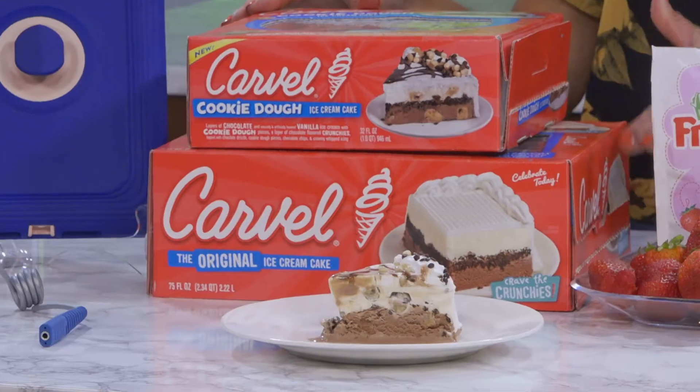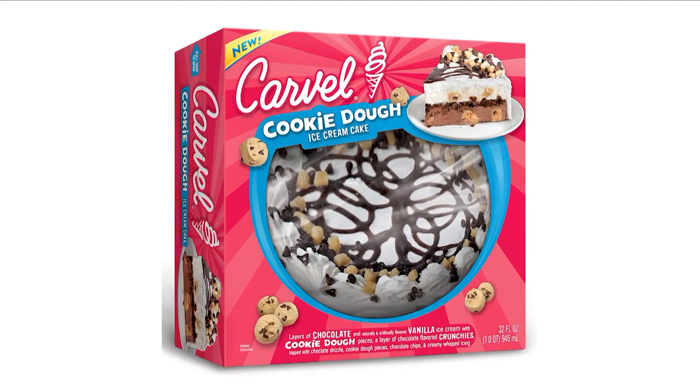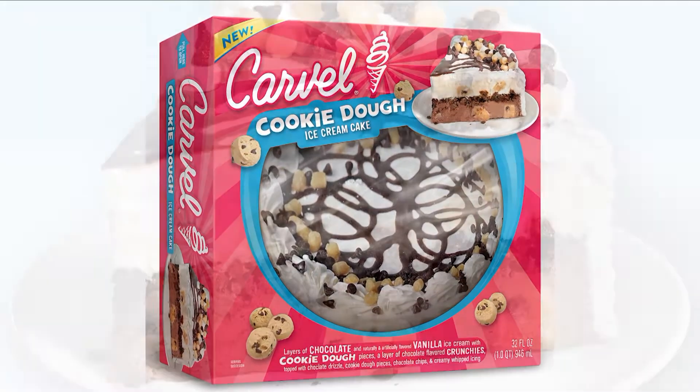We are heading into the dog days of summer, and I like to cool off with a few pre-made ice cream cakes like this Carvel Confetti Cake and the new Cookie Dough Cake. Just look for them in the bakery or freezer section.